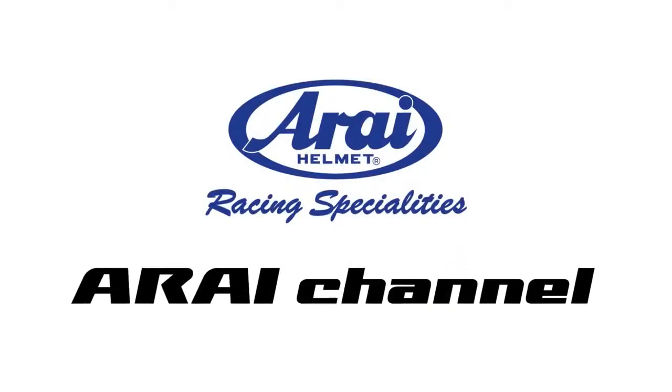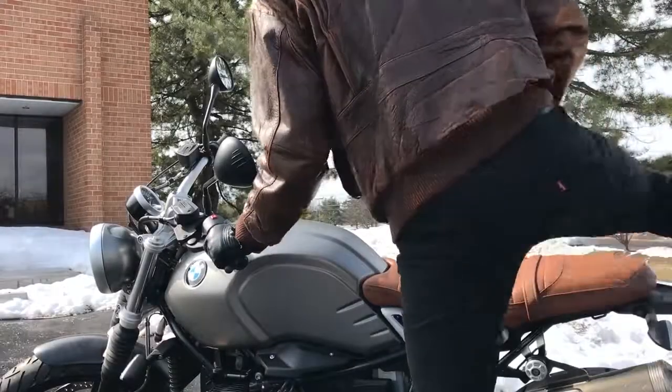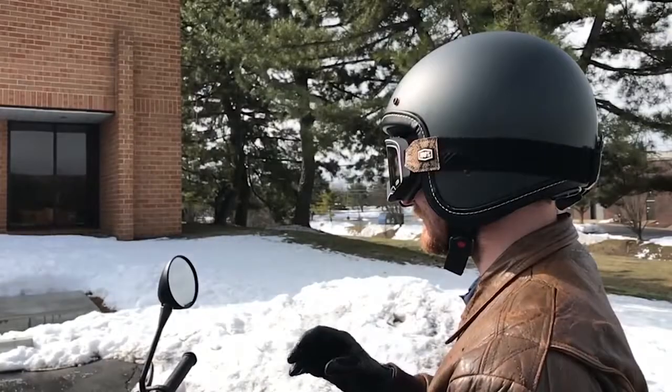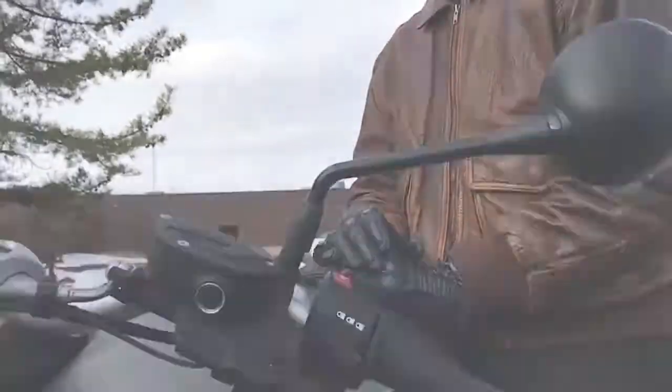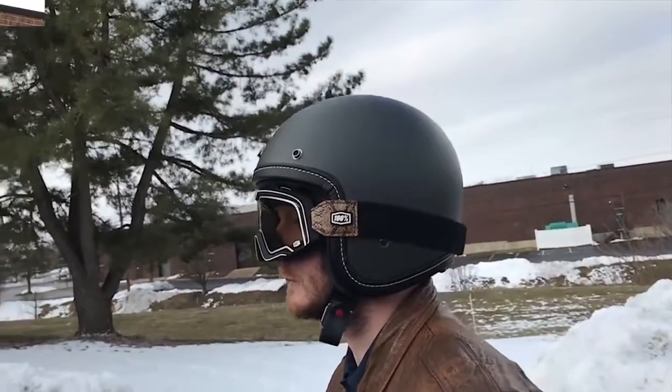Hi everyone and welcome to the Arai channel. Arai is bringing back classic styling, but this time with modern tech along for the ride. Let's briefly cover the features of the Classic V. The Classic V brings retro style with modern tech seamlessly built in.